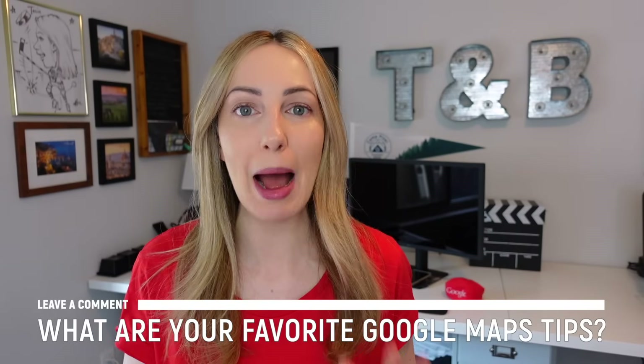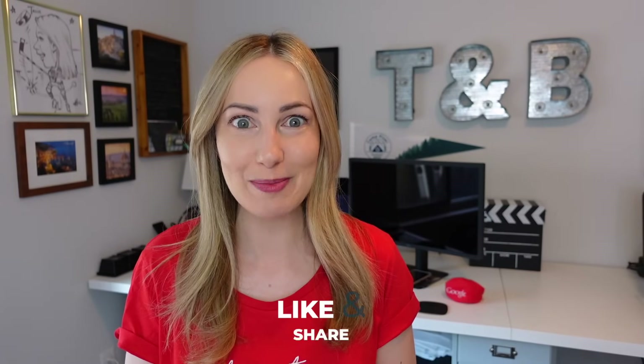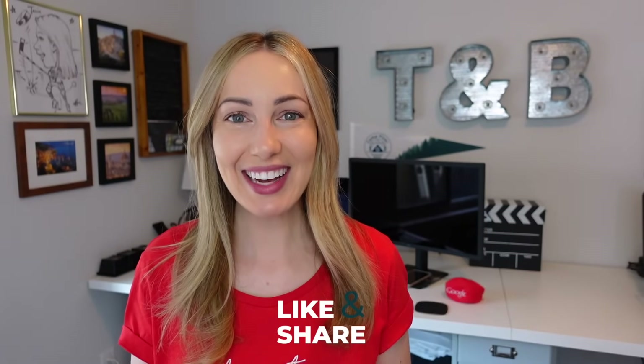Those are my picks for the best Google Maps features of 2023, and now I want to hear from you. What are your picks for the best Google Maps tips and tricks? Let everyone know in the comments below. Thank you so much for watching. If you liked this video, give it a like, a share, or leave a comment below. You can click right about here to subscribe to my channel and here for even more Google Maps content. Thanks for watching, see you next time.